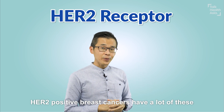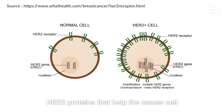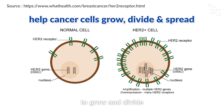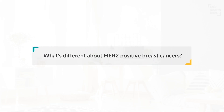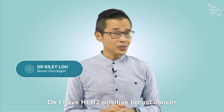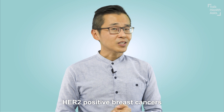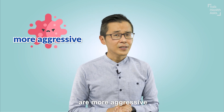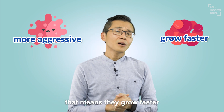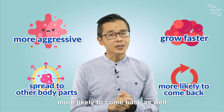HER2-positive breast cancers have a lot of these HER2 proteins that help the cancer cell to grow and divide and spread to other parts of the body. HER2-positive breast cancers are more aggressive. That means they grow faster, are more likely to spread to other parts of the body, and more likely to come back as well.